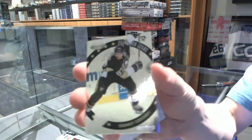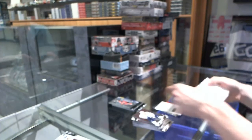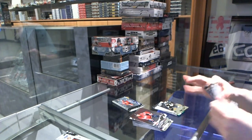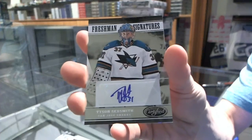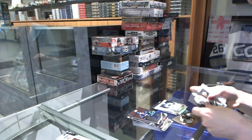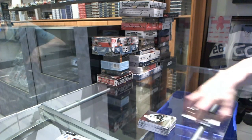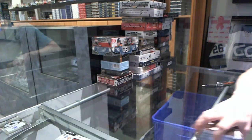Certified Stars numbered to 999 for the Pittsburgh Penguins: Sidney Crosby. Freshman Signatures numbered to 999 for the San Jose Sharks: Tyson Sexauer. Back up next: the Ultra and Black Diamond.